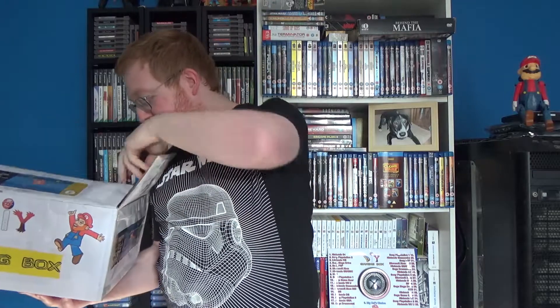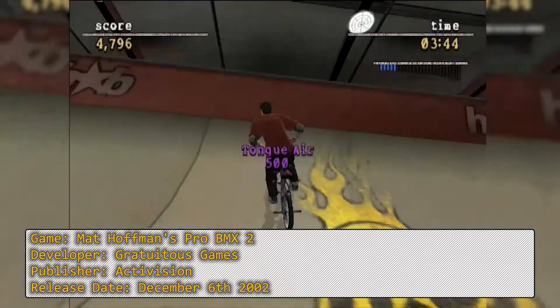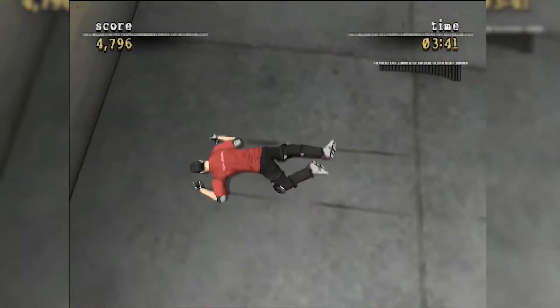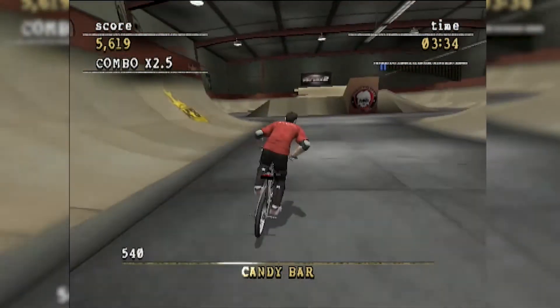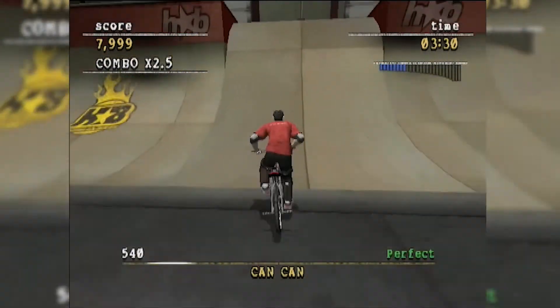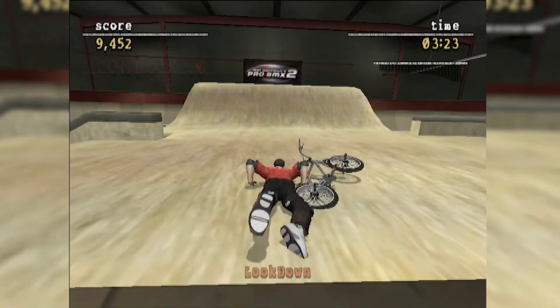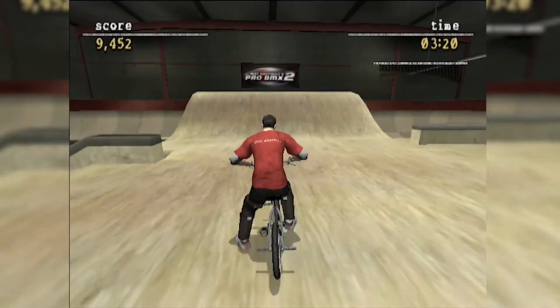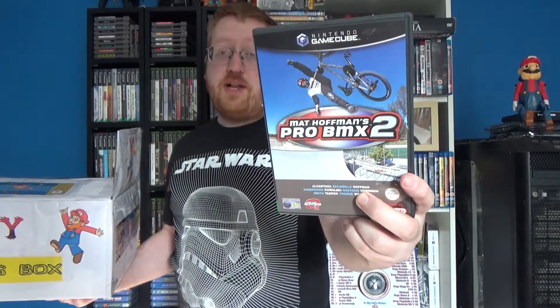Next up, this game cost four pounds: Matt Hoffman's Pro BMX 2. Between this and Dave Mirra on the original PS1, I had a lot of fun with these because they play kind of like the Tony Hawk games but on BMX bikes. For four pounds I'll pick this one up for the GameCube. It looks really nice; you have to get used to making sure you're straight when you land, but once you get the hang of it it's really fun. It's got a similar style soundtrack to the Tony Hawk games, so I'm going to enjoy playing through this.